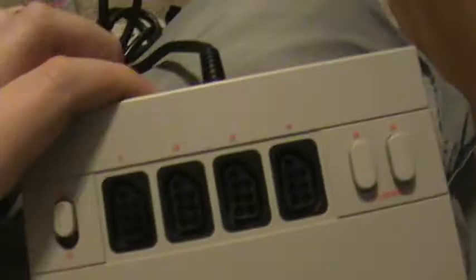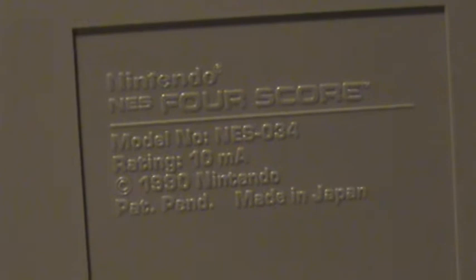Now for the Nintendo NES 4-score. It has a switch between 2 and 4 players. There's not really a difference — you could just keep it on 4 and put 1, 2, 3, or 4 controllers in it. I just keep it on 2. It has turbo for B — on and off — and turbo for A — on and off. I have no clue if this is rare or not. I haven't seen it anywhere so it might be rare, but it might not be. Nintendo NES 4-score, made in Japan.